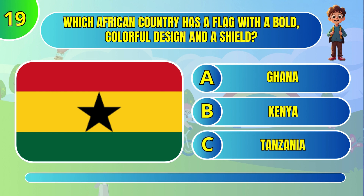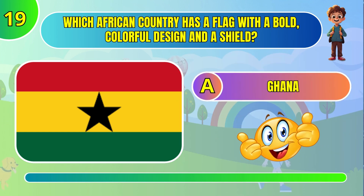Which country has a flag with a bold, colorful design and a shield? Ghana.